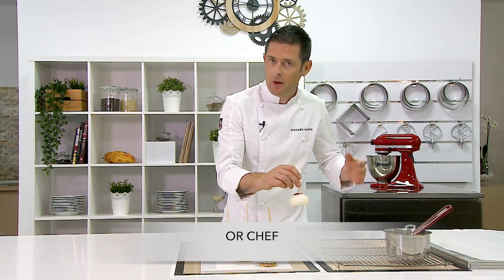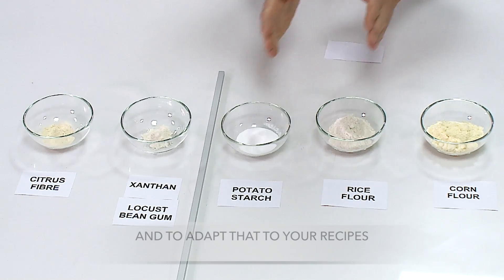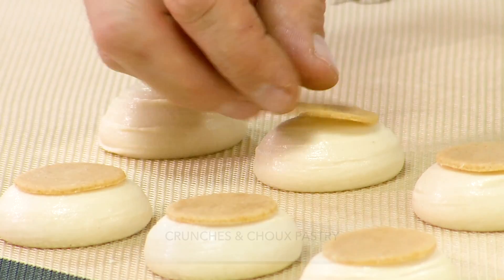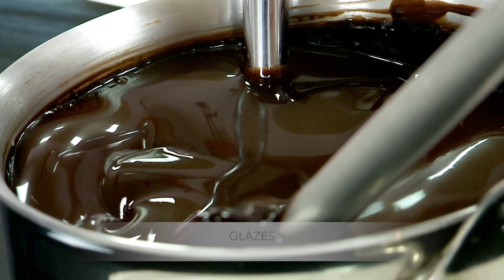Whether you're a home baker, professional pastry chef, or chef, you will learn how to make your own gluten-free flour mixture and to adapt that to your recipes — how to make gluten-free, lactose-free, and vegan cakes starting from basic recipes such as shortbreads, sponges, crunches, coulis, creams, mousses, and glazes.